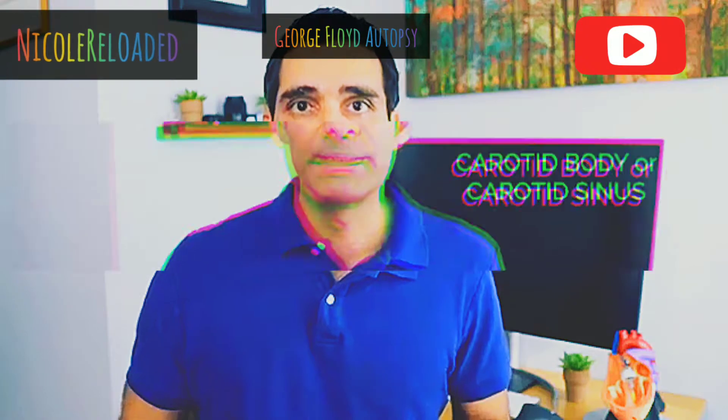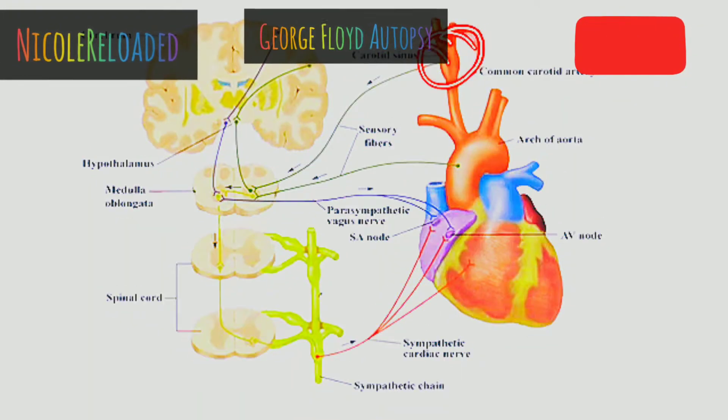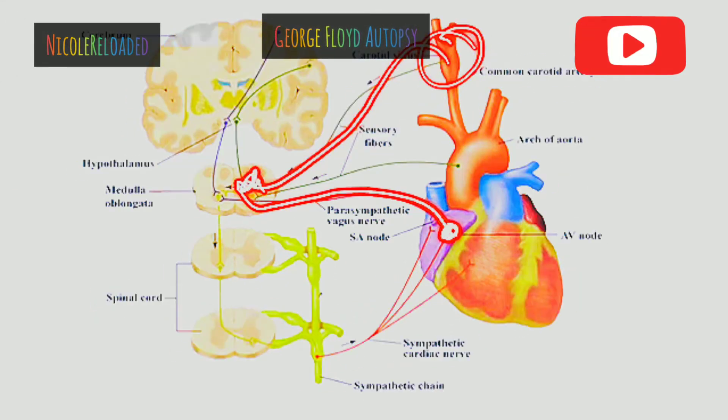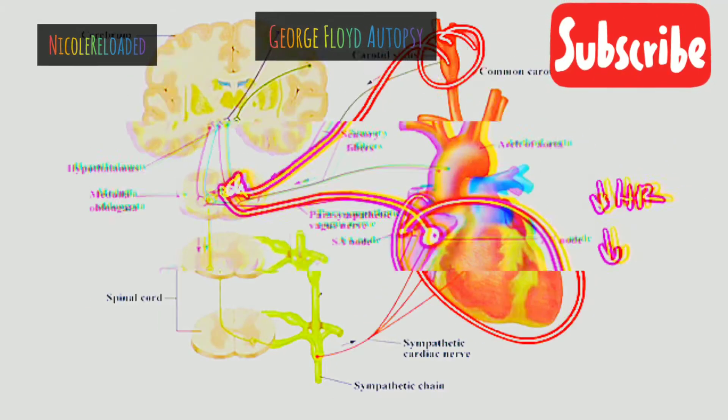Another important factor is stimulation of the carotid body. The carotid body sits where the common carotid artery bifurcates into the internal carotid artery. The carotid body contains baroreceptors, and when these baroreceptors are stimulated, they send impulses up to the brain, which in turn sends impulses down to the heart and blood vessels, causing the heart rate to go very slow and the blood pressure to get very low. This creates a situation of further reduction in cardiac output, in addition to the oxygenation and ventilation issues we already discussed.